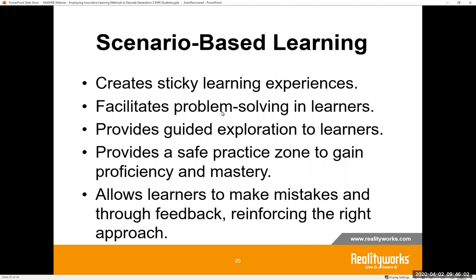Let's take a look at scenario-based learning. It creates sticky learning experiences — students will remember what they do. It facilitates problem-solving in learners by putting students in new and different situations. It provides guided exploration, giving students explicit, thoughtful, critical thinking opportunities. It provides a safe place to practice to proficiency and mastery — there is no fear or risk of consequences and they can practice over and over safely. It allows learners to make mistakes and through feedback reinforce the right approach. Now's the time to practice so students will know what to do when they come across situations in real life.